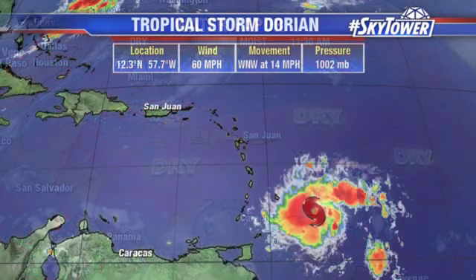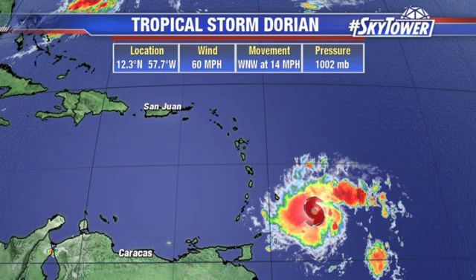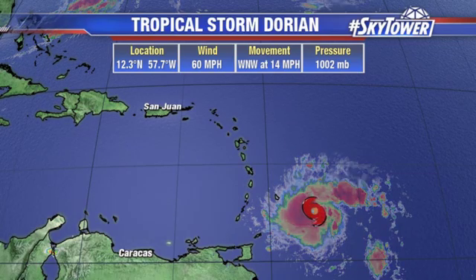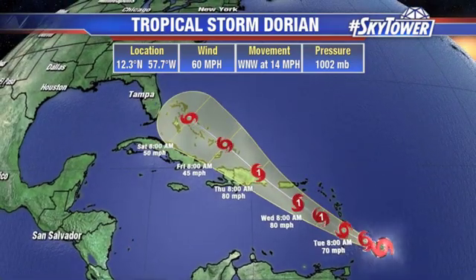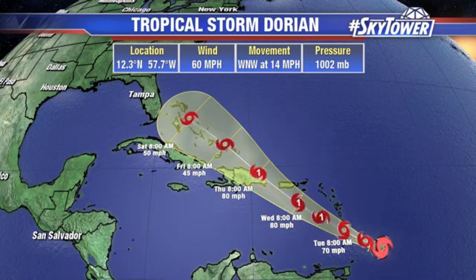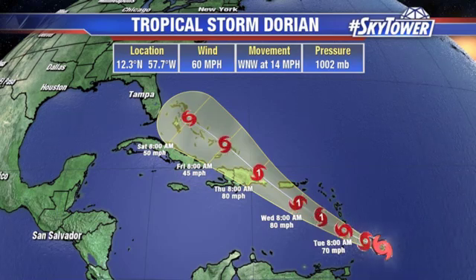But as it moves up towards Puerto Rico and Hispaniola, it does look like wind shear will start to pick back up over this system. There are really a lot of question marks as we go through the next several days — this is not a clear-cut forecast whatsoever. Currently at 12.3 degrees north, 57.7 west, top winds at 60 miles an hour. It moves over the lower Windward Islands by tonight and into tomorrow morning, becoming a hurricane as it gets into the extreme eastern Caribbean.